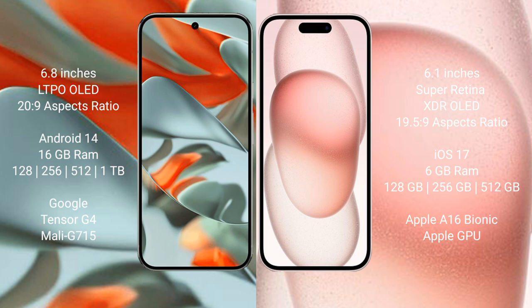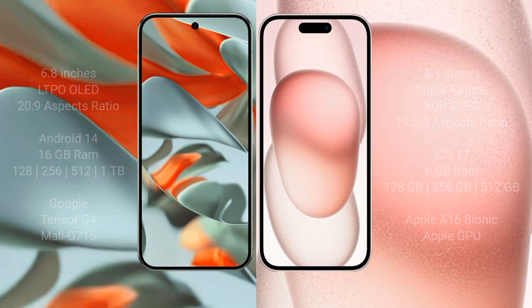Google Pixel 9 Pro XL features the Google Tensor G4 processor with Mali-G715 GPU. iPhone 15 comes with 16GB RAM and 128GB, 256GB, or 512GB internal storage, powered by the Apple A16 Bionic processor with Apple's own GPU.